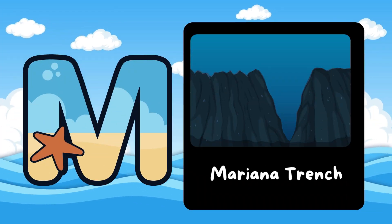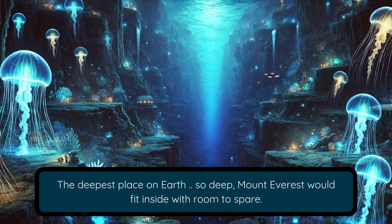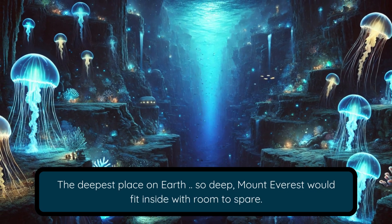M is for Mariana Trench. The deepest place on Earth — so deep, Mount Everest would fit inside with room to spare.